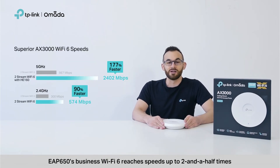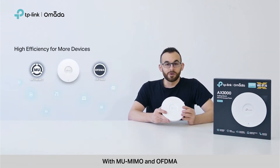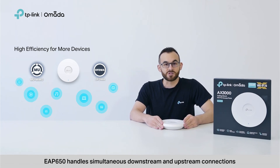EAP650's business Wi-Fi reaches speeds up to two and a half times faster than the previous generation. With MU-MIMO and OFDMA, EAP650 handles simultaneous downstream and upstream connections.